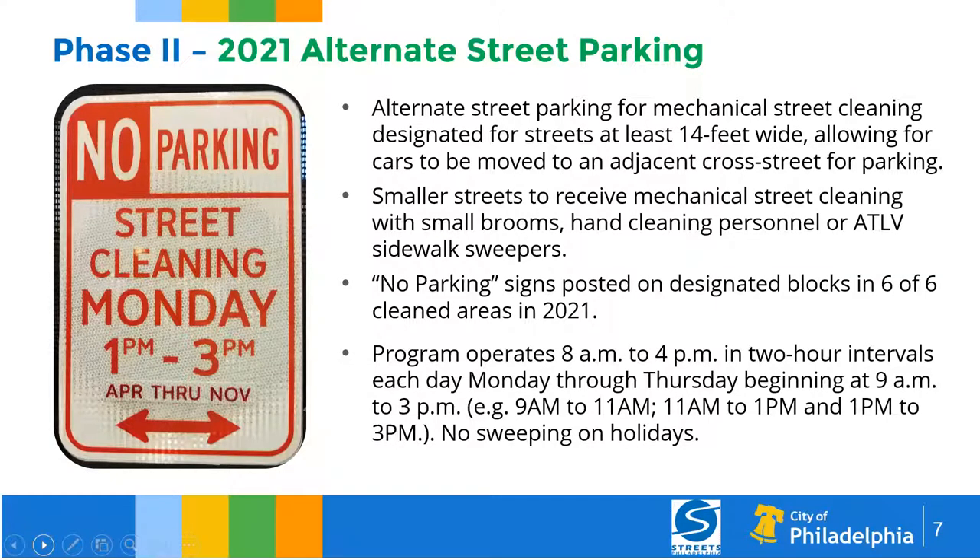Each area and segment will be cleaned in two-hour intervals from 9 a.m. to 3 p.m. For example, one area from 9 to 11 a.m., another from 11 a.m. to 1 p.m., and the final segment from 1 to 3 p.m. At the end of the day, sweepers head back to the yard to be dispatched. I must stress the importance of cars being moved during this phase of the program.